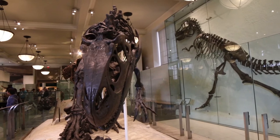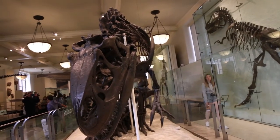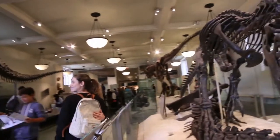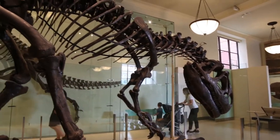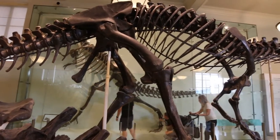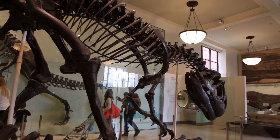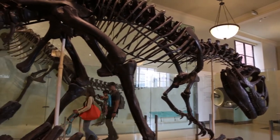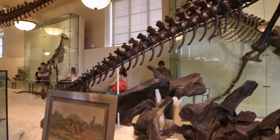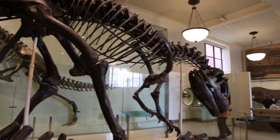This here is Allosaurus. Now this skull might look a little weird, and that's because it's been reconstructed — the original reconstruction has not much original bone. This is one of the earliest reconstructions of Allosaurus based on specimens collected by the American Museum, and one of the oldest freestanding dinosaur mounts made in the United States. We know a great deal more about Allosaurus since this mount was made, but it's a very cool mount of an iconic dinosaur.